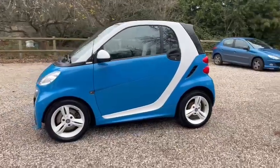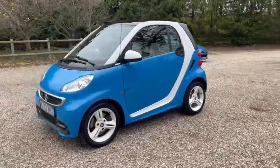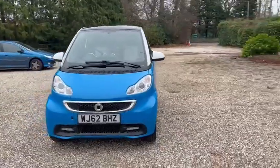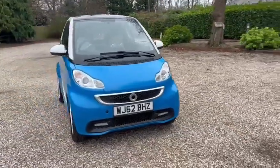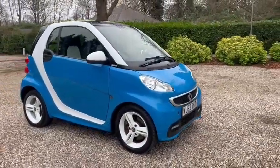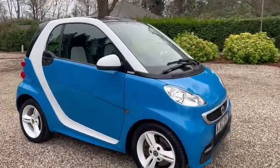We've got warranty, low miles of just 23,000, LED daytime running lights, and main dealer service history. It also comes with a fresh MOT, a fresh service, and two keys.